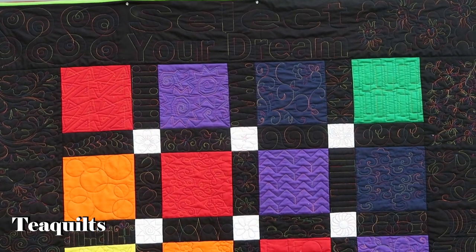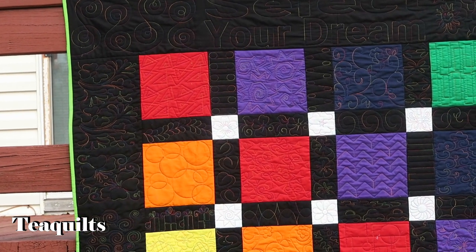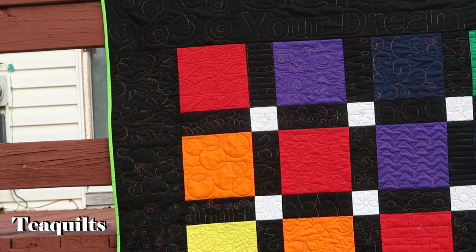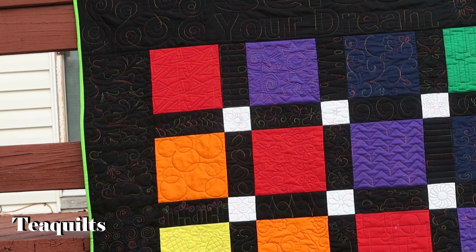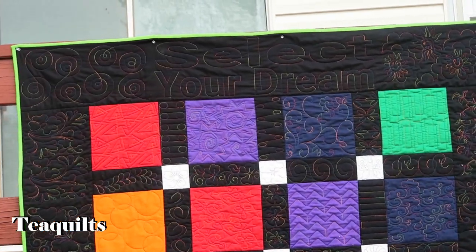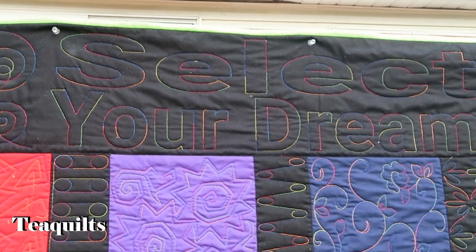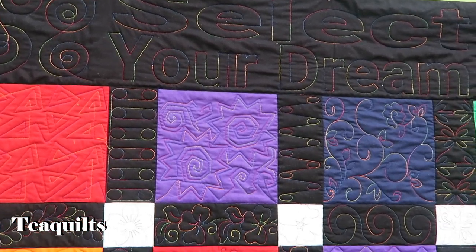This next quilt is called Select Your Dream, and I started it in January of 2016 when I purchased my long arm. I made this panel so I could put different quilting designs on it, but never got around to completing it. I started quilting it last Wednesday or Thursday and it took me about four days to finish. This quilt is for my customers to use to pick quilting designs — it's called Select Your Dream because it's for them to select the pattern. It's rainbow style, so that's why I added 'dream' on it.